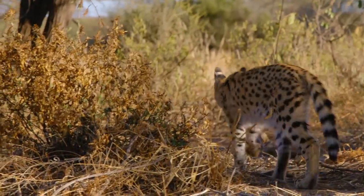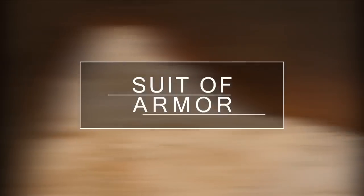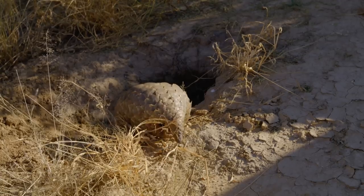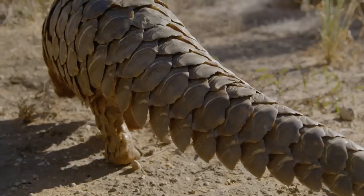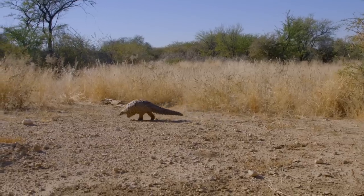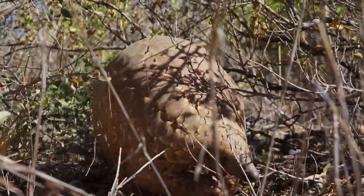There is an abundance of predators in the African savannah. Those who cannot run away or hide must take other measures to protect themselves. The African pangolin resembles a walking pinecone and trudges across the ground like a dinosaur. But it is actually a mammal covered with scales made of keratin, just like fingernails growing all over its body. The scaly shell is ideal to squeeze through thorny bushes.